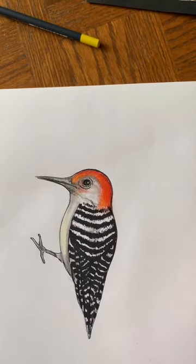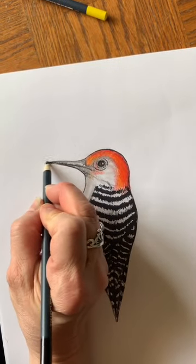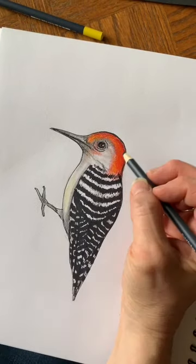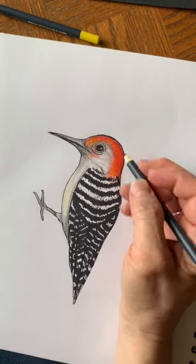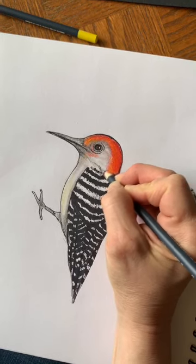My red-bellied woodpecker is done! Again, if you find out why it's called red-bellied — because I don't see any red on his belly — then let me know, I would love to know. I could spend more time on this of course.